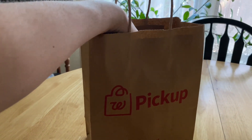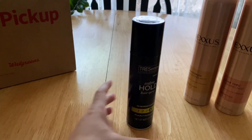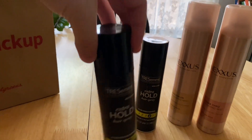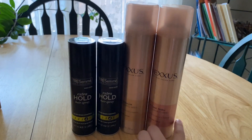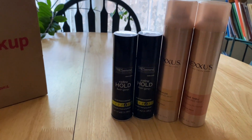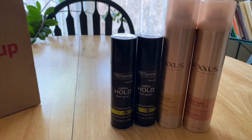Then I purchased two of these Tresemme Extra Hold Hairsprays. Again, my grandma loves these. She was telling me she uses these for one thing and then these for another thing, and a third one she uses for something else. I don't really like hairspray, but if you do, I don't mind getting them for free for you.